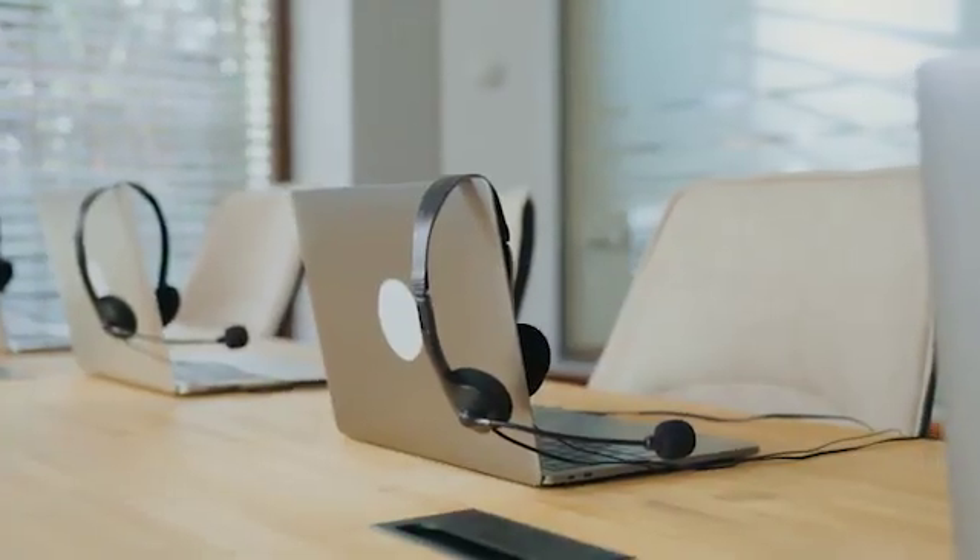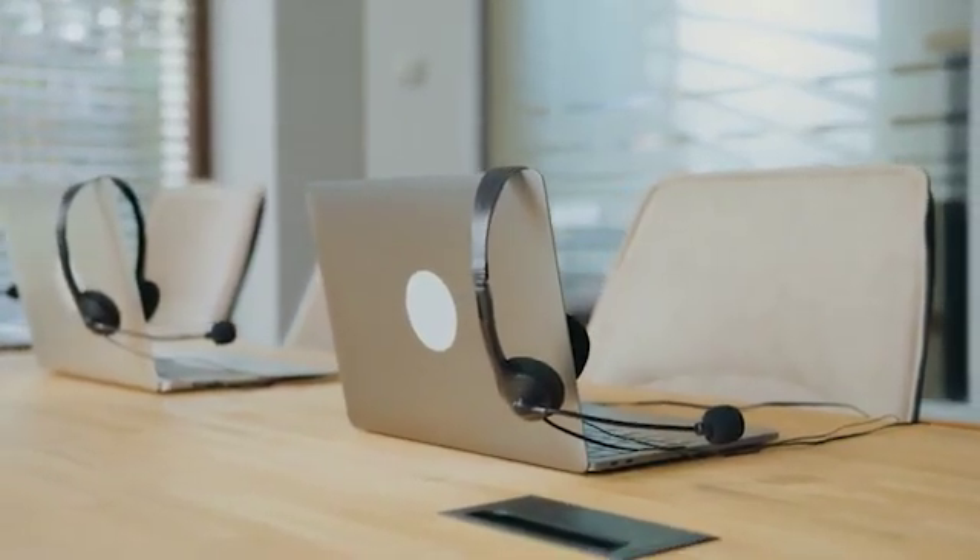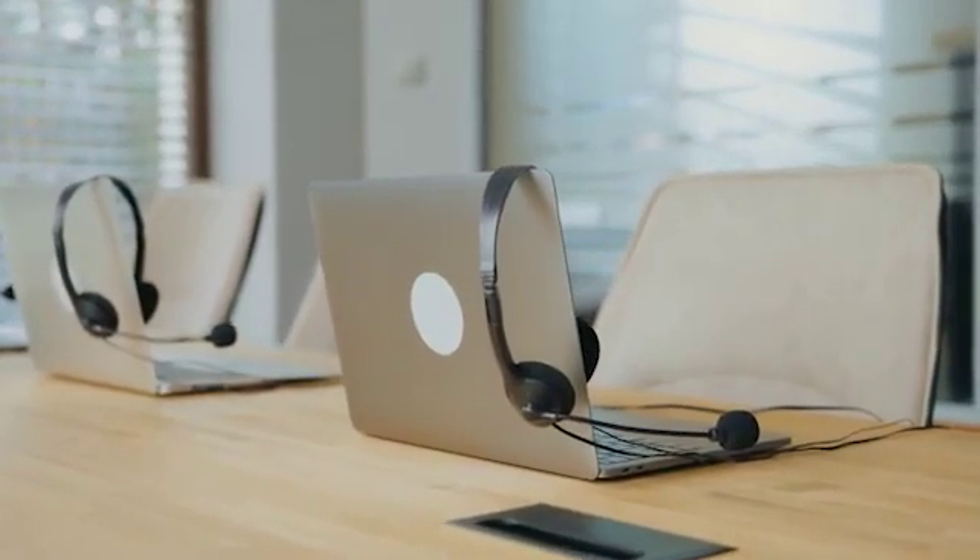For businesses, it's a game changer. Instead of organizing costly training workshops, employees can be trained online at their own pace.